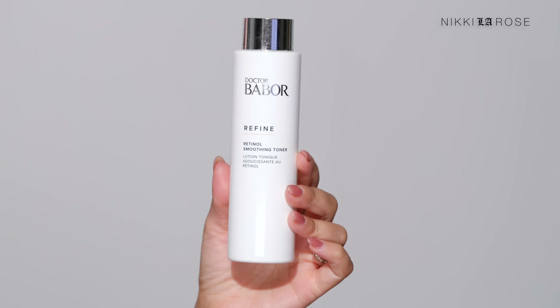On the nights I'm not using my tretinoin — which I only use two to three times per week max, since my skin isn't fully acclimated yet — I use this as my toner. It's the Babore Refine Retinol Smoothing Toner. I'm not sure exactly how much retinol is in it, but I love the way it makes my skin feel — it plumps it up, gives it an instant drink of water, and really primes it for my serums and thicker creams to lock everything in.